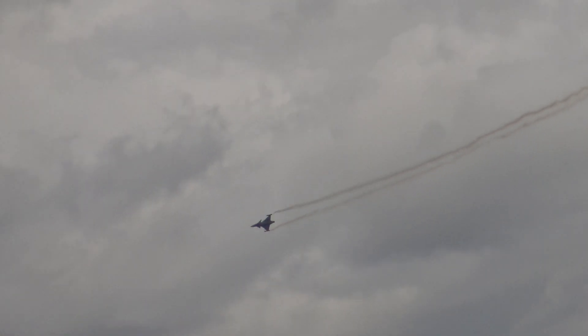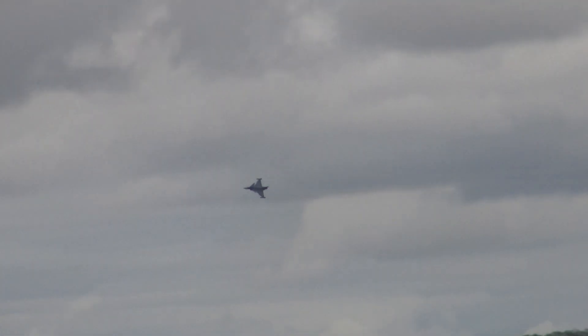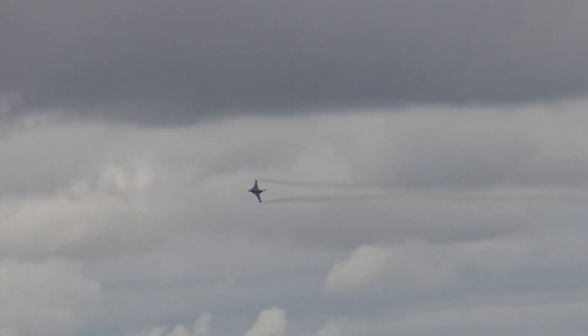But unlike those earlier Saab fighters, the Gripen has achieved a lot of success on the worldwide export market. It's been bought by the Czech Republic, Hungary, South Africa, Thailand, and Brazil up to now, and is in contention for a wide range of other fighter requirements.